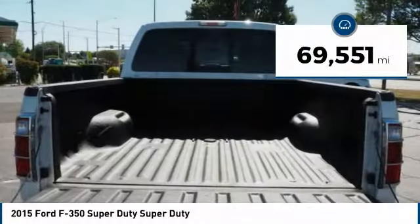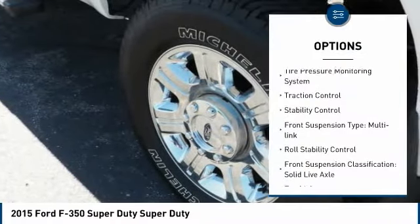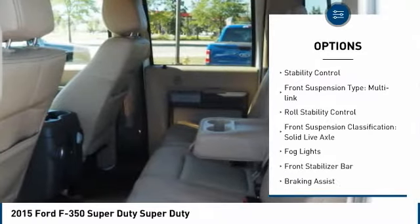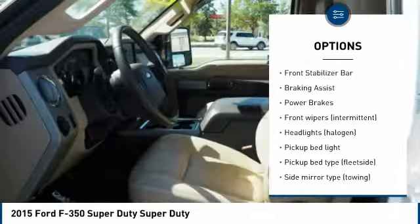This vehicle has less than 70,000 miles. Here are some of this vehicle's great options: tire pressure monitoring system, traction control, stability control, front suspension type multi-link, roll stability control.